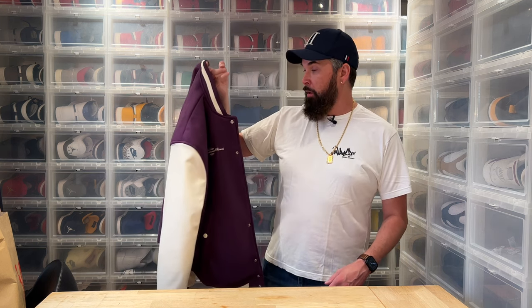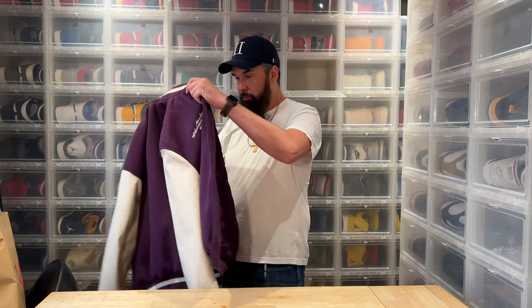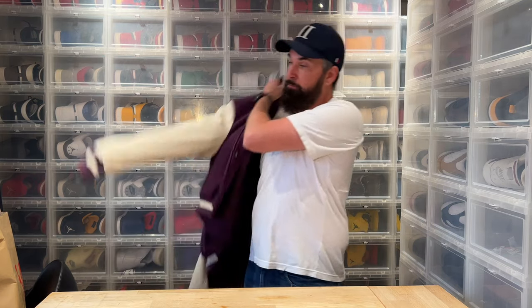I very rarely shop at H&M — I think the only thing I've bought was their collaboration with The Weeknd, which was a bunch of years ago. But I grabbed the XL and didn't even try it on. I do believe it will fit me well because that Weeknd collection, which was maybe five or six years ago, fit me true to size.